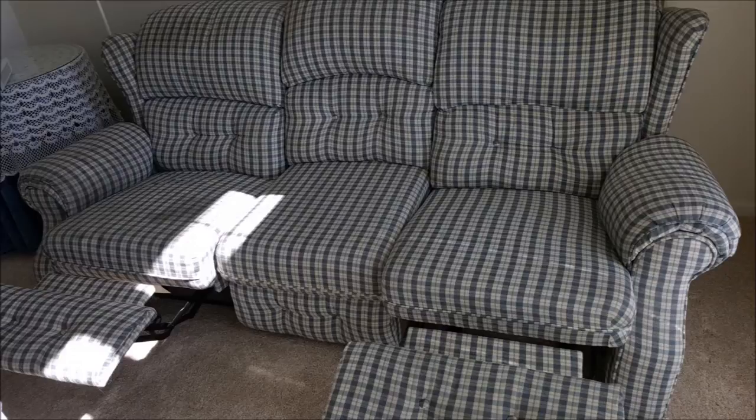A sofa with two reclining chairs and another great lift chair.